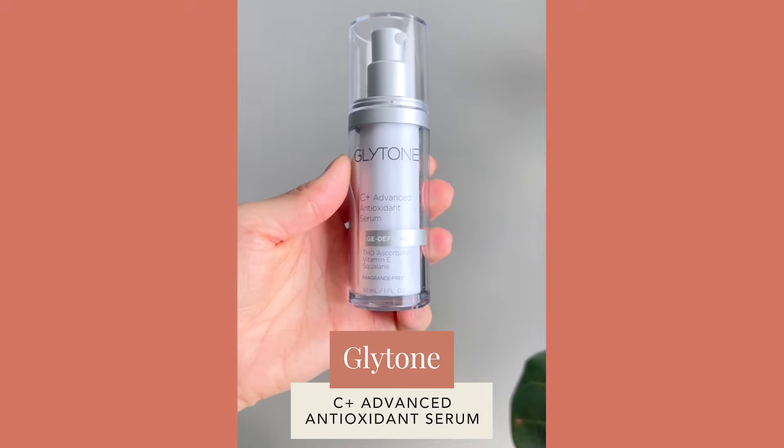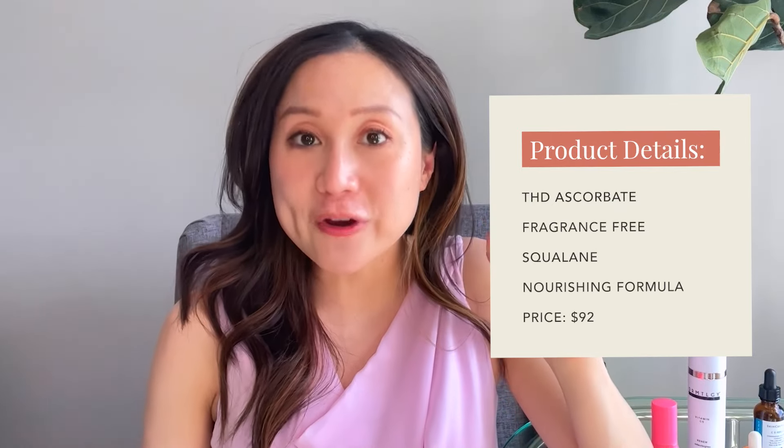The next few products are formulated with THD ascorbate — a creamier formulation better suited for dry and sensitive skin. The first is Glytone's C Plus Advanced Antioxidant Serum, which retails for $92 for a 30 ml bottle. This is one of my favorites among products containing THD ascorbate. It's fragrance-free, nourishing, and hydrating. THD ascorbate is a liposoluble vitamin C that's more stable than L-ascorbic acid, and some argue it may even be more potent — though we have fewer studies on it than on L-ascorbic acid. It also contains plant antioxidants and squalene to boost antioxidant benefits and nourish the skin.